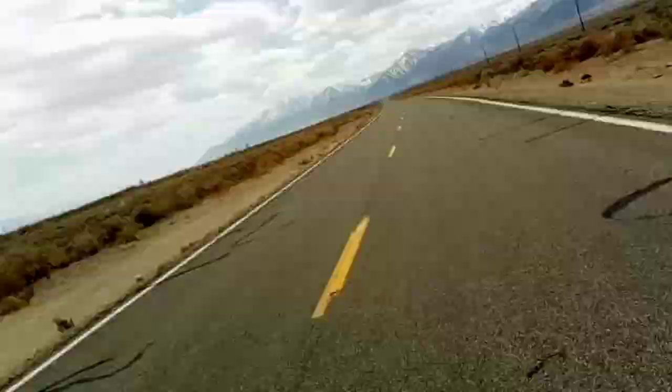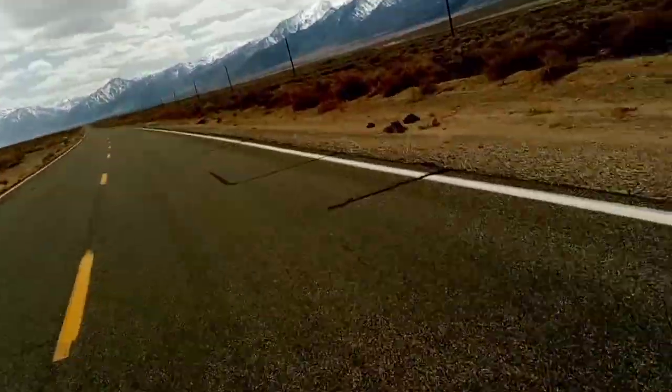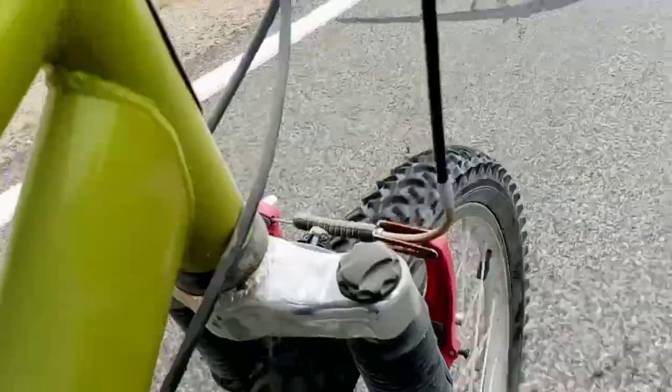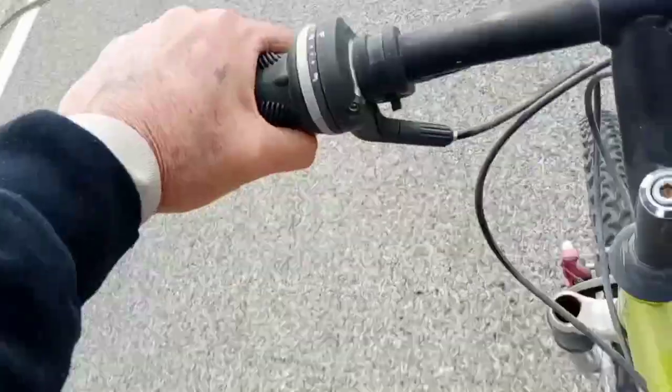The seat needs to be raised up — it doesn't have a quick release because it's really an old bike. This bike is like 90s, it's a CCM. Yeah, one of those basic front shock things. It's kind of heavy, I mean it's made out of aluminum.